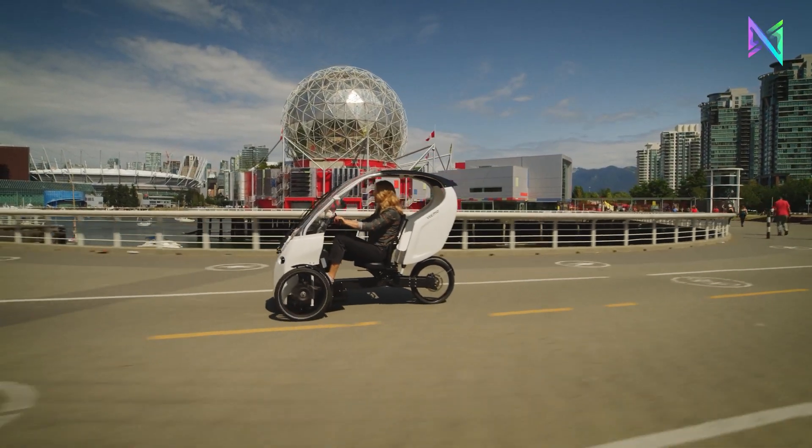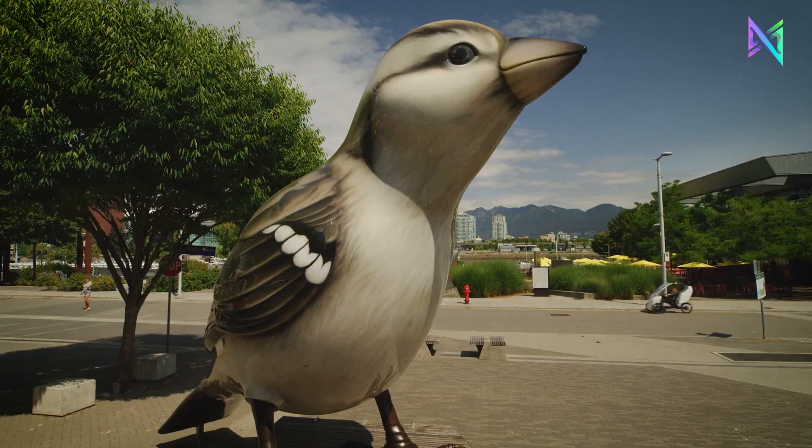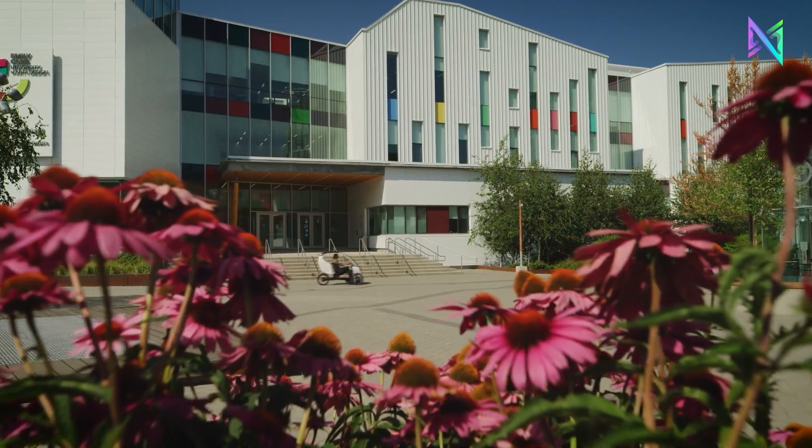It is compatible with any ordinary electrical outlet. Priced at $6,195, it is a green, affordable, and user-friendly urban transportation option.